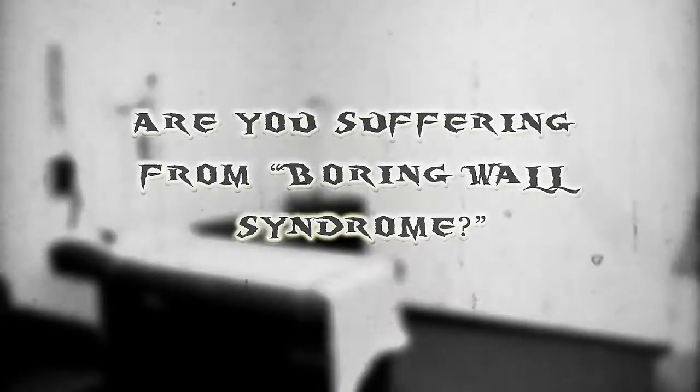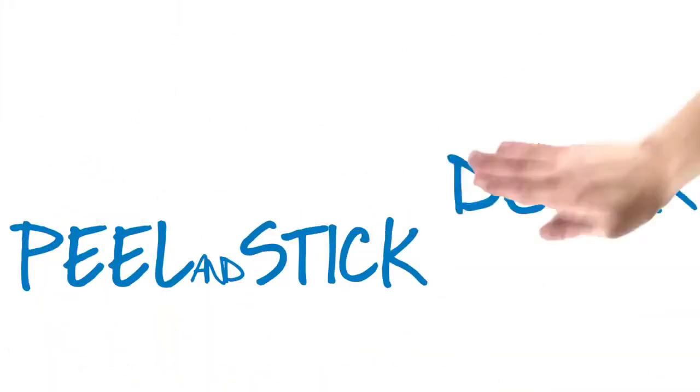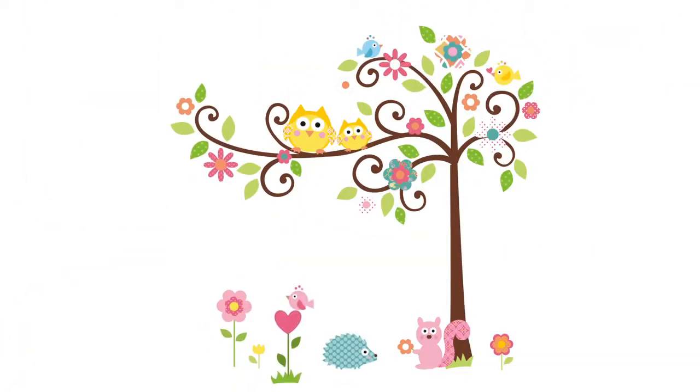Are you suffering from Boring Wall Syndrome? Roommates wall decals are the easiest, fastest, and most affordable way to decorate any room or flat surface. Roommates are amazing in design and incredibly affordable wall decals that enable you to transform a room in seconds.